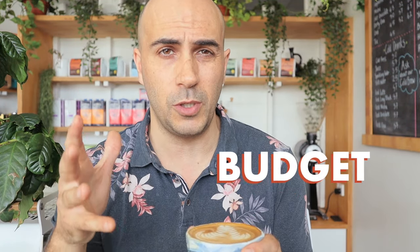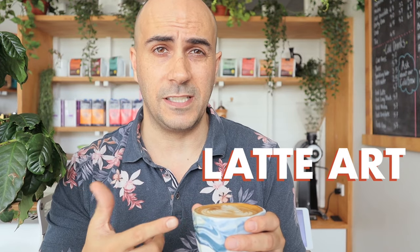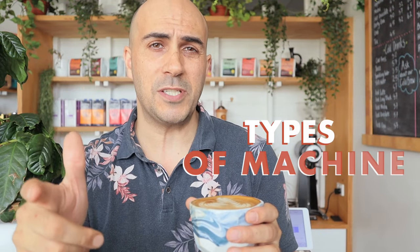I could go on for hours about different types of machines because there are literally thousands of machines and manufacturers out there. I'm going to cover the ones I personally like and have used. Budget is important to most people, but there are other factors too — like latte art, silky milk, perfect espresso, and having complete control. We'll look at budget, machine type, and availability.